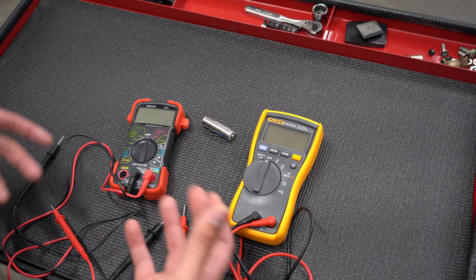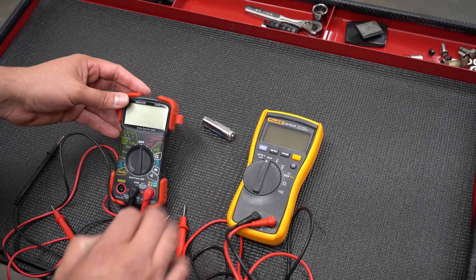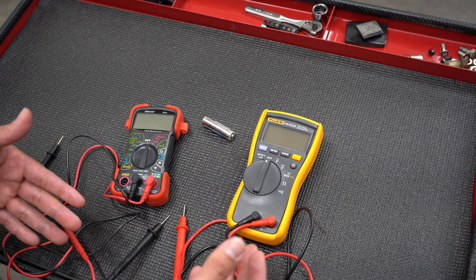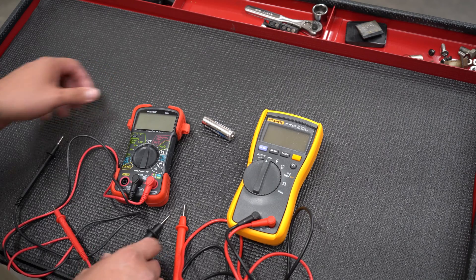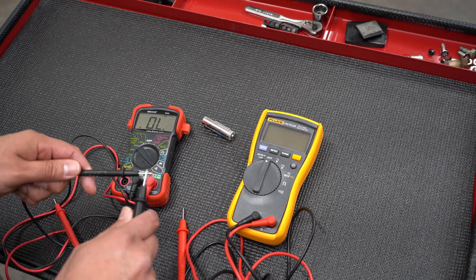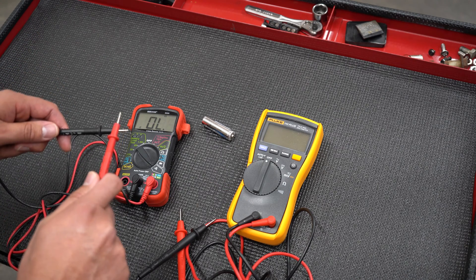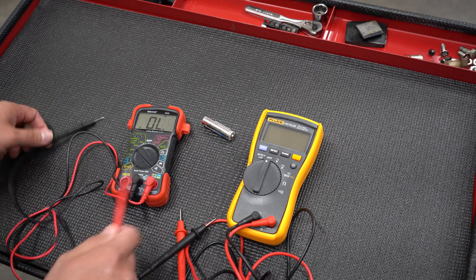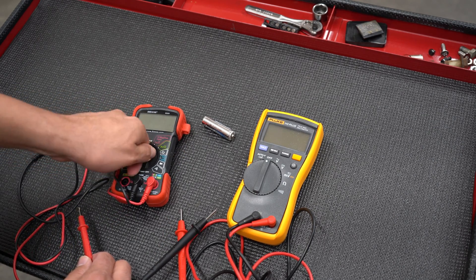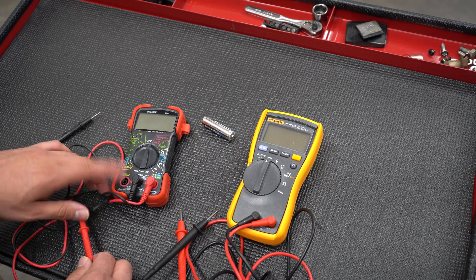Simply, the Amazon one does everything you could imagine for a normal person and for an automotive or DIY person. It does continuity — listen, it gives you that beep. You've got diode testers, resistance, AC. They do that nice fancy little battery test. And they have a fuse section — though that one doesn't have it.